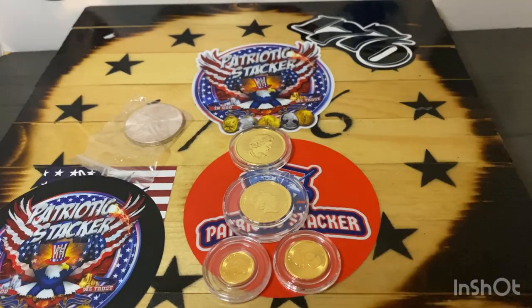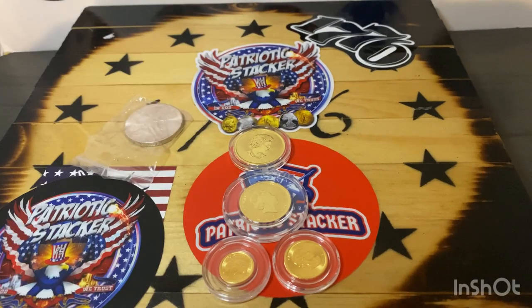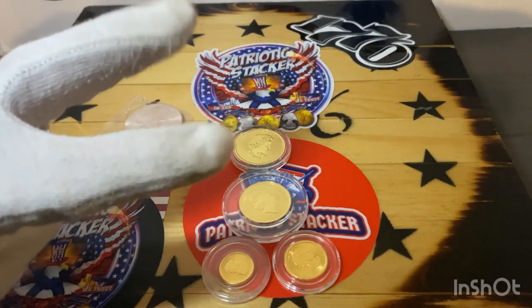Anyways guys, comment down below — let me know what makes more sense for you when it comes to stacking gold and what size you like better. We all know I'm the one ounce guy. I love my one-ouncers, but fractional's also great too. I'll catch you guys on the next one. Patriotic is out.